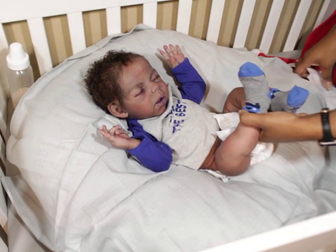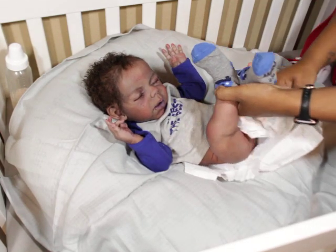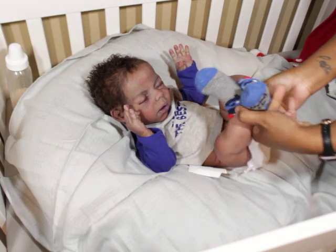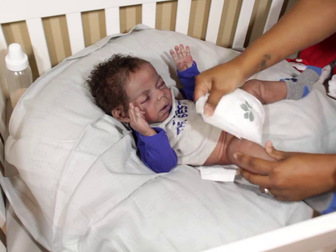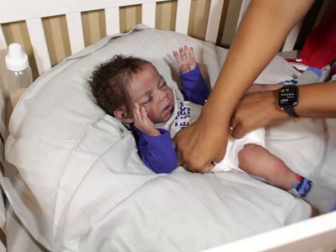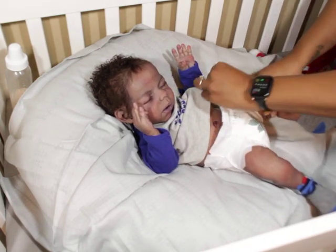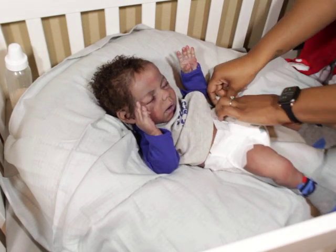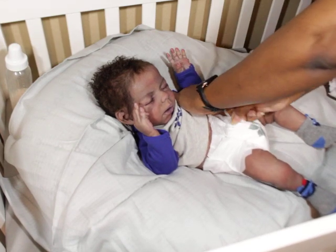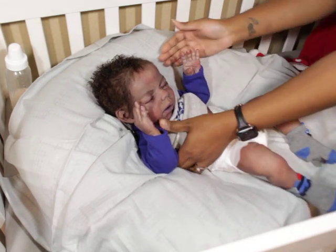My question to myself — and I guess to you guys — and it's okay to give me your raw opinions: do you think I could be okay with just having one silicone baby, which would be Noah, in my collection? Do you think I could even last six months like that?